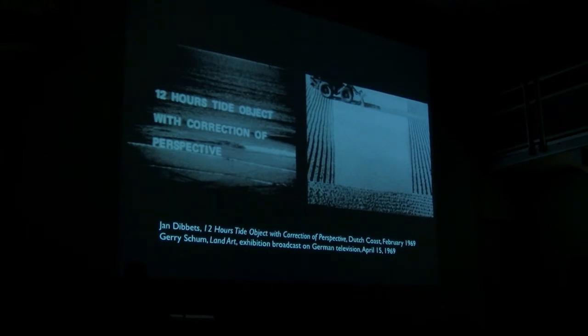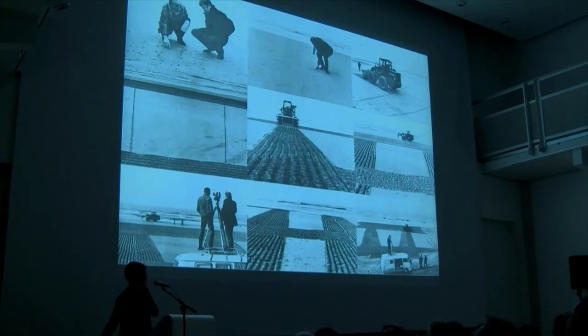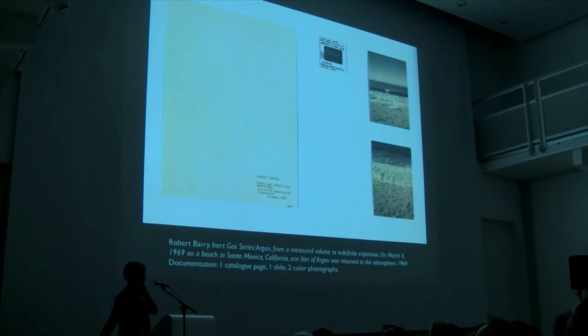Jan Dibbets's work was made specifically for the viewing position through the camera. When I say media practice as much as sculptural, there's a sense of other media being material — Robert Barry, conceptual art, photography, text, etc. — but also in terms of broadcast and television.